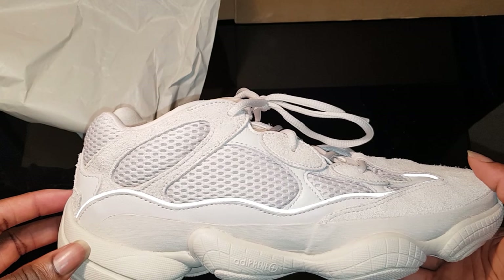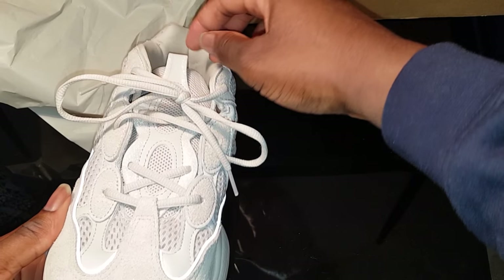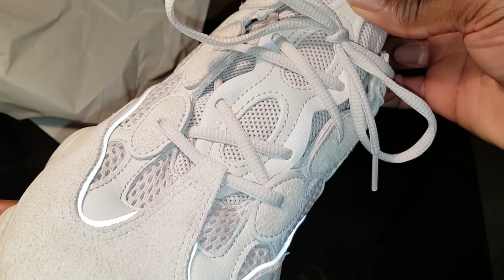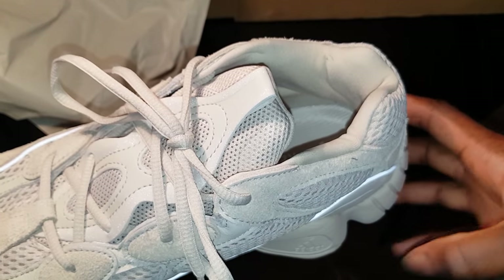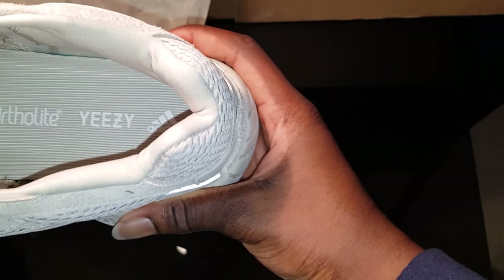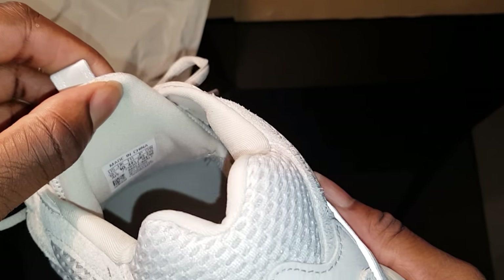The outsole is made from Adiprene — it doesn't feature any Boost. I'm impressed with the Adiprene because it's as comfortable over the duration of the day as Boost, though not as responsive. The nubuck material on the upper is really soft — traditional, well-made, well-built — and it combines with the mesh well. It's just the right amount of everything.